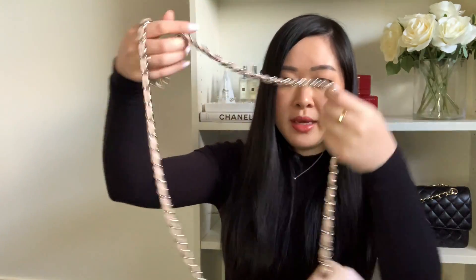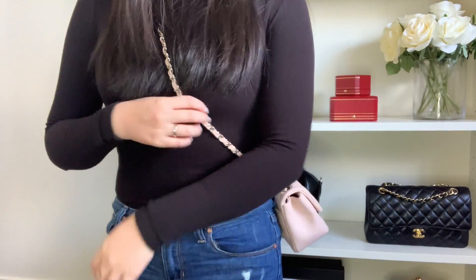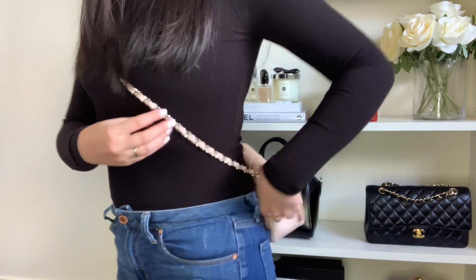I prefer crossbody bags higher on the hip, more towards the waist — it's easier to grab things and I feel more secure. If the bag is too long and bouncing past my hips it's uncomfortable. I'm 163 centimeters and the square mini just sits right there as a crossbody, which I think is a really good length for me. I can also wear it slightly differently if I want.